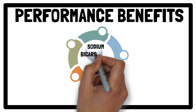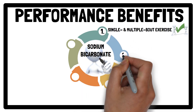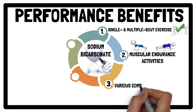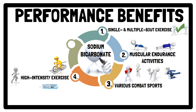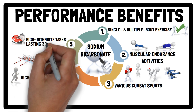Regarding performance benefits of sodium bicarbonate supplementation, research confirms that it can improve performance in both single and multiple bout exercise, especially in muscular endurance activities, various combat sports — including boxing, judo, karate, taekwondo and wrestling — and in high-intensity cycling, running, swimming and rowing. These benefits are most notable during high-intensity exercise tasks lasting between 30 seconds and 12 minutes.